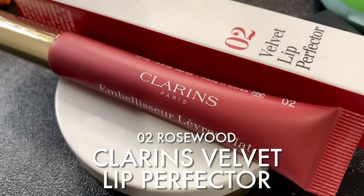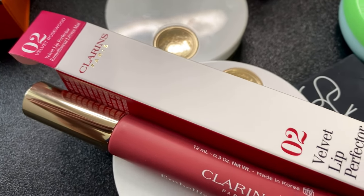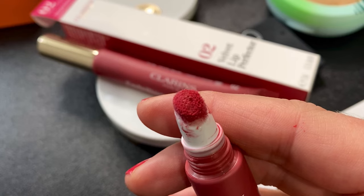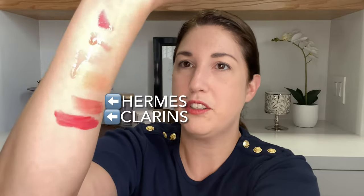Of course there are a ton of choices for lipsticks and you really don't need me to tell you what to buy. But my personal favorite is this one by Clarins — just to show you how much I like it, I have two right here. This is their velvet lip protector — so nice. It's a matte lipstick with a matte finish, but it's not a normal lipstick. It's in this little tube that you just squeeze some out and apply it to your lips. Look at the difference — it's such a nice formulation.